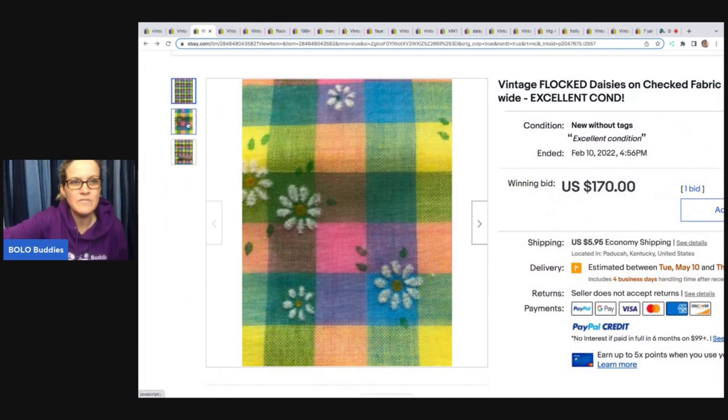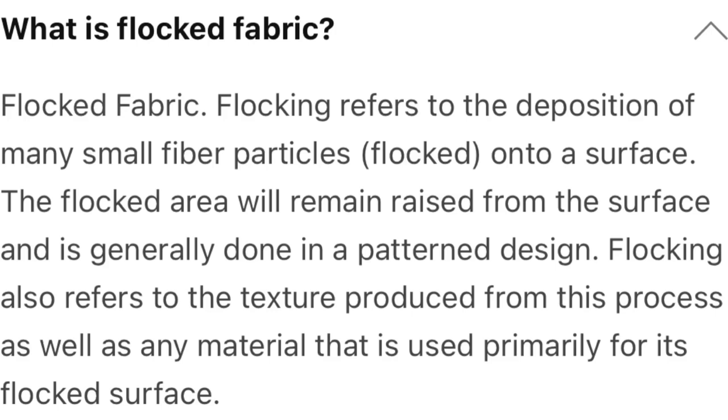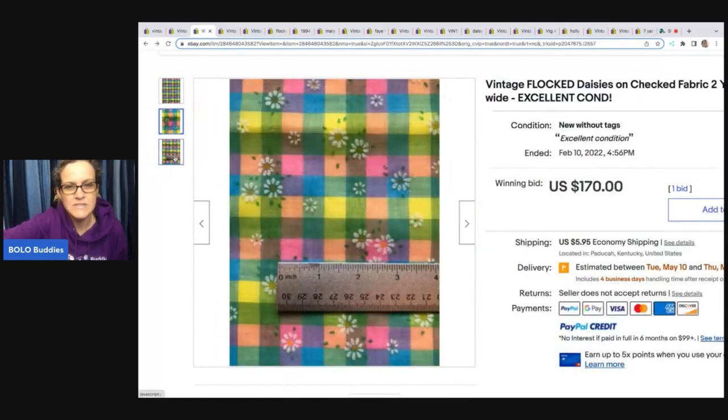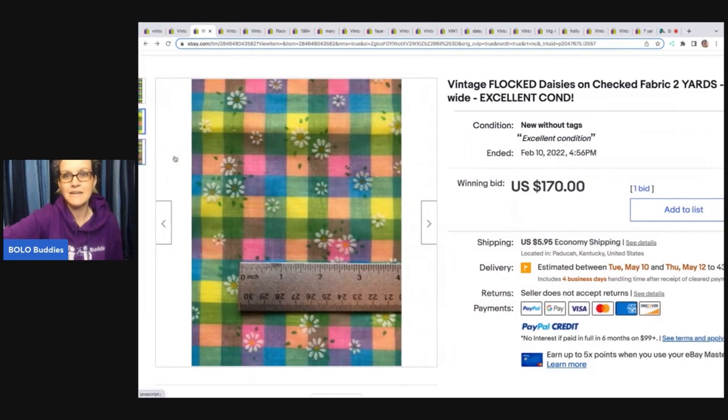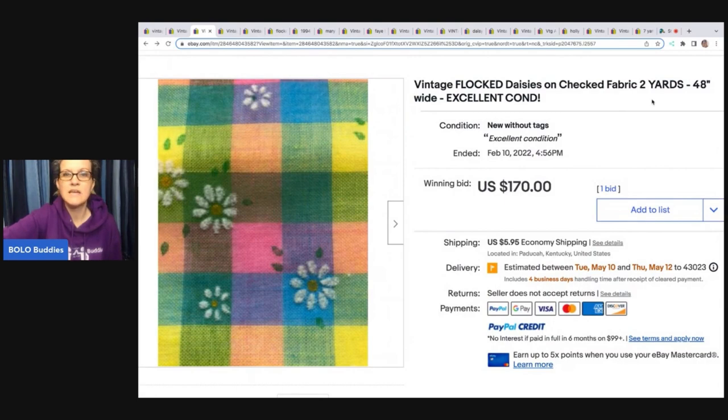Let me show you what flocked is. Do you see how this is kind of fuzzy and raised? You can pause here to read the definition from Google. That is flocked. They've got a ruler to show how far apart the pattern is and how big the flocked area is. I do not sell fabric — maybe I should. This is for two yards. When looking up comps, check the title for how many yards are included to figure out whether it's going for more because of the amount or the pattern. This one sold for $170.